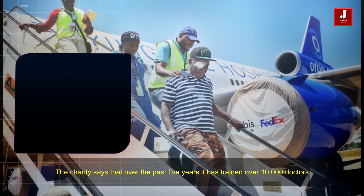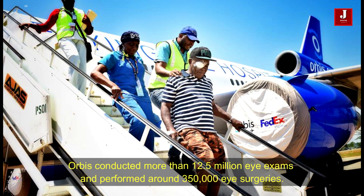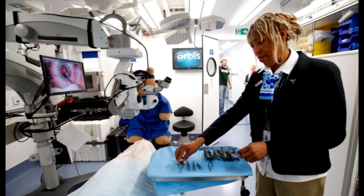The charity says that over the past five years, it has trained over 10,000 doctors, conducted more than 12.5 million eye exams, and performed around 350,000 eye surgeries.